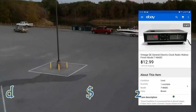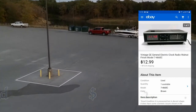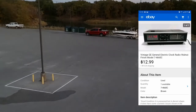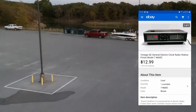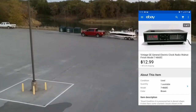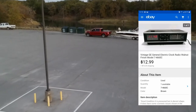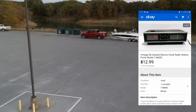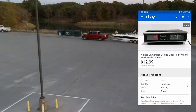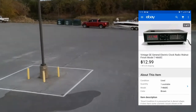Next up: a vintage GE clock radio. Got this at the last garage sale I went to. Sold it for $12.99 plus shipping. I went a little lower because the silver paint was kind of removed in spots — I was trying to clean it up with alcohol because it was pretty dusty and that came up a little. So I went lower at $12.99 plus shipping. It went to Dallas — I'm in Fort Worth — so no big deal. I think it was like seven dollars to ship.